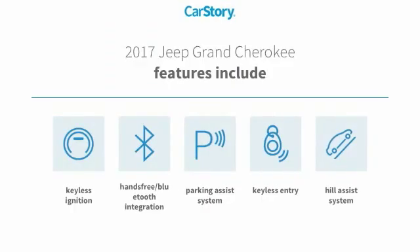Features also include keyless entry, parking assist system, keyless ignition, hill assist system, and hands-free Bluetooth integration.